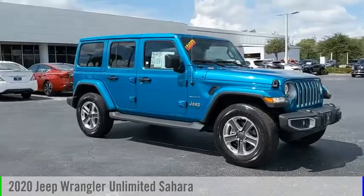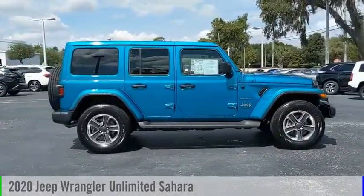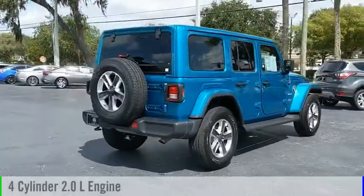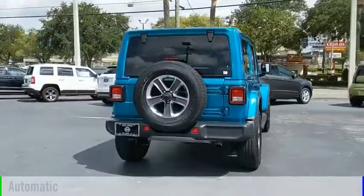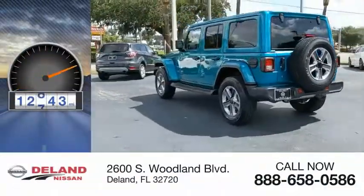We are pleased to show you the 2020 Jeep Wrangler Unlimited. This vehicle is powered by a four-wheel drive, four-cylinder, 2.0-liter engine and comes with an automatic transmission. This vehicle has less than 15,000 miles.